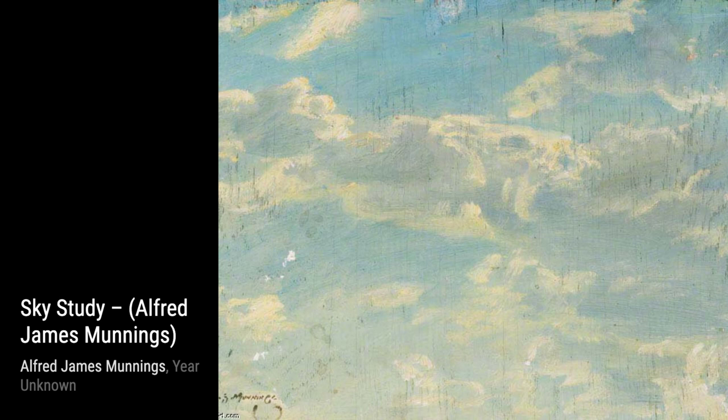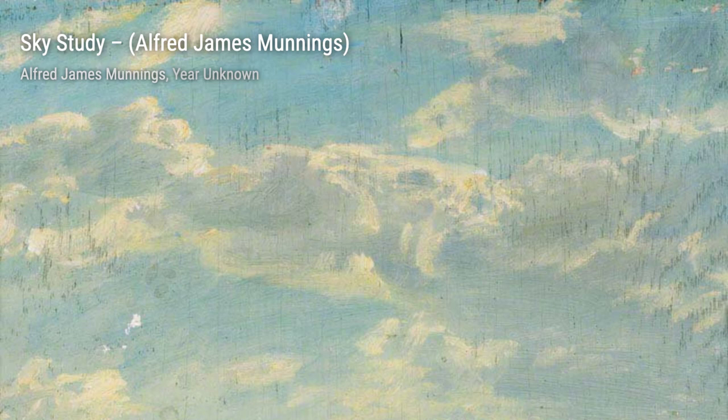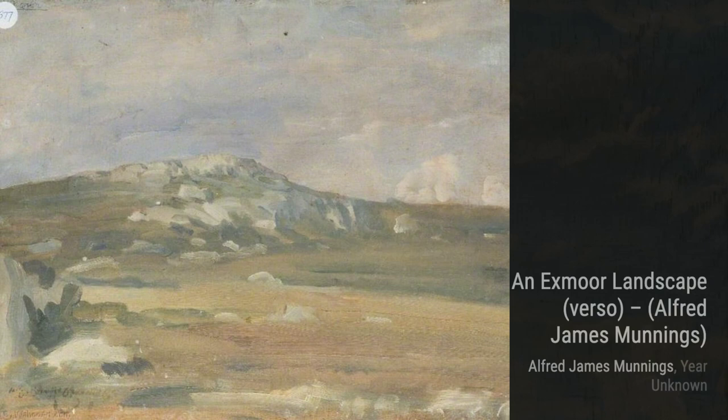First up, we have Moving Up for the Start. This painting captures the excitement and anticipation of a horse race, with vibrant colors and dynamic brushstrokes. Next, we have Sky Study. Munnings showcases his mastery of capturing the ever-changing sky, with its soft hues and dramatic clouds. It's a true testament to his attention to detail.